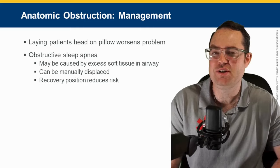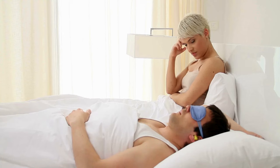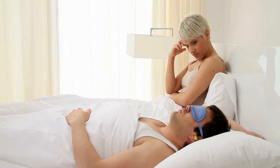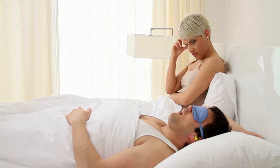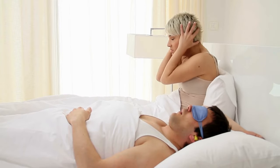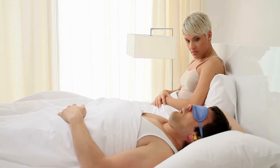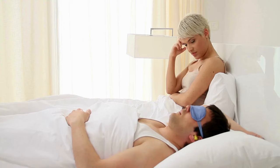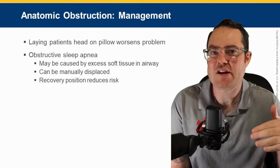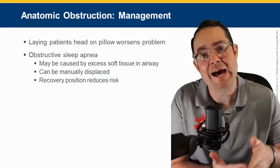It states that laying a patient supine with a pillow behind their head makes things worse. Think about it — you lean your head forward, you actually increase the chance of your tongue blocking the trachea, which is a problem. Obstructive sleep apnea: if you snore, understand that all snoring is your tongue blocking your trachea. It can get so bad that some people actually stop breathing during sleep — hence sleep apnea.